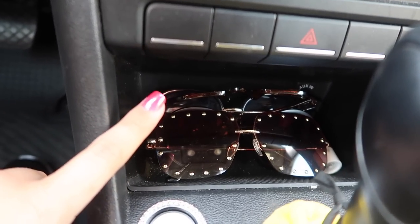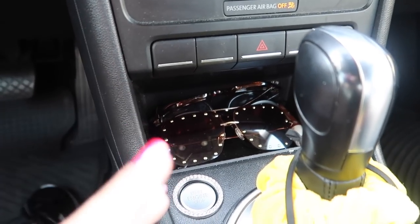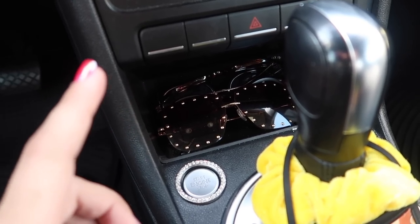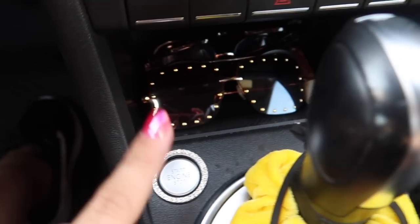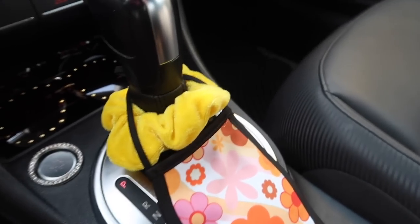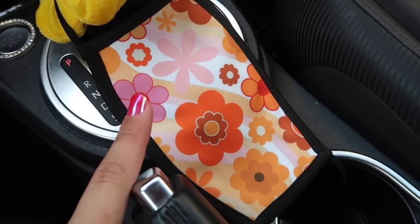I have a bunch of sunglasses back here, various random pairs, and also a chapstick. I've seen a lot of people saying that the chapstick and the gum and everything wasn't a good idea because it will melt. I live in Georgia and right now it is 90 degrees outside, and none of this has melted. My chapstick has been fine, as well as the gum, and the Starbursts never melted. Down here I've got the start button, and the little port to plug in chargers. I've got the gear shift and a scrunchie with a mask slung around it to always have one in my car.